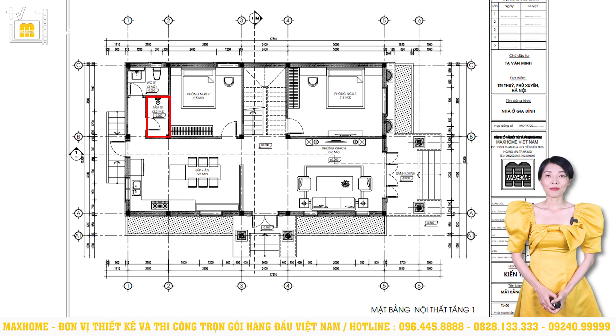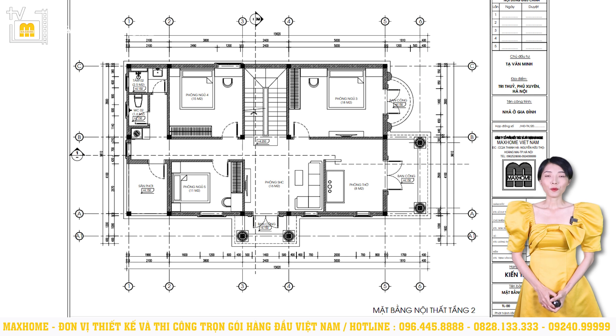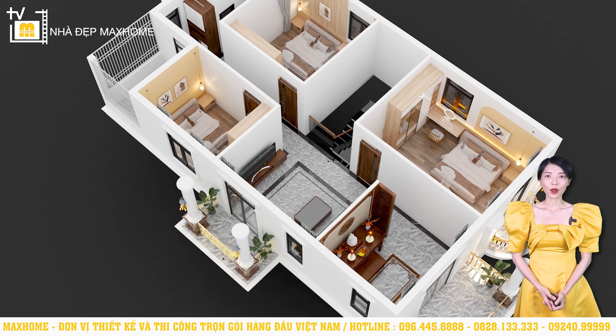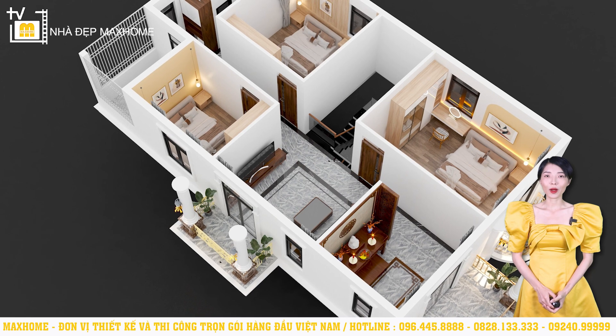The bathroom has an area of 2.2m², placed perpendicular to the toilet with an area of 3m². Moving up to the second floor, the worship room on this floor has an area of 8m². In front of the worship area is a balcony aligned with the hall below. Behind the worship room is the common living room with an area of 16m². We also utilized a balcony on the side of the building connected to the common room via a double-leaf door, creating ventilation for the common area and extending the space from inside to outside.